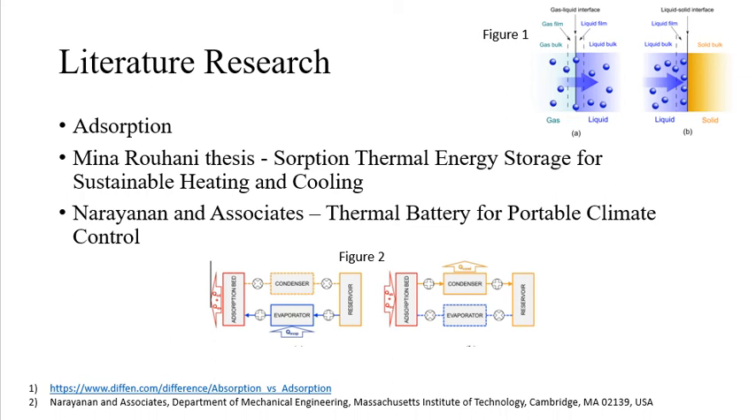The article details the need for and potential application of an absorption-based thermal battery in transportation climate control, as well as provides a useful collection of equations for thermodynamic analysis of heating and cooling.